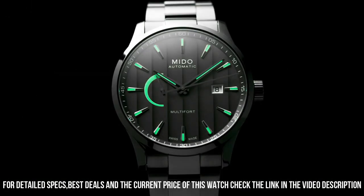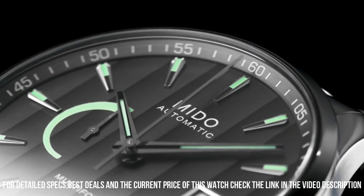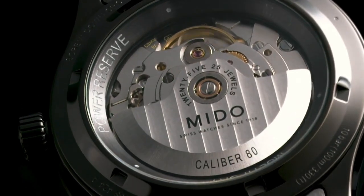Calendar function: date. Weight: 169 grams. Automatic movement. Water resistance: 10 bar.